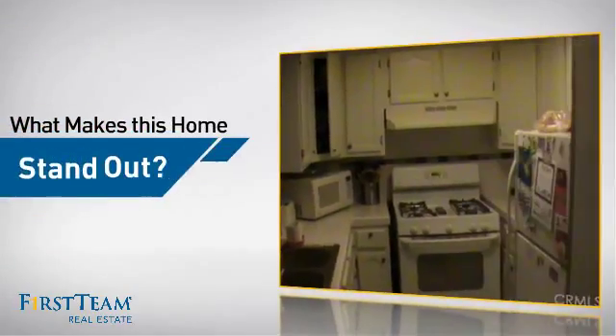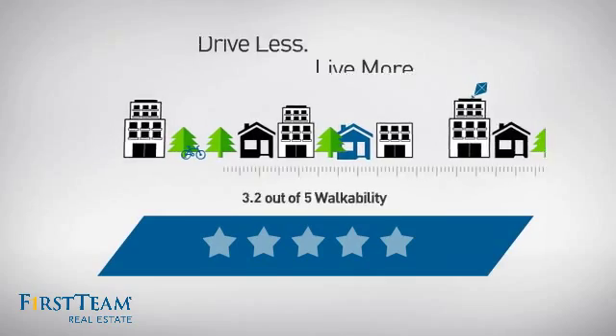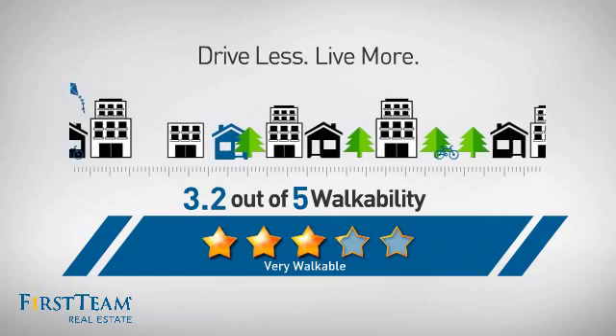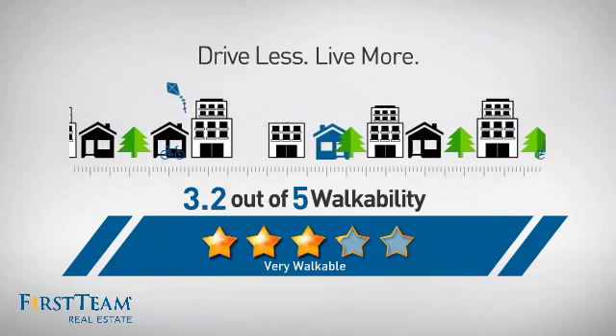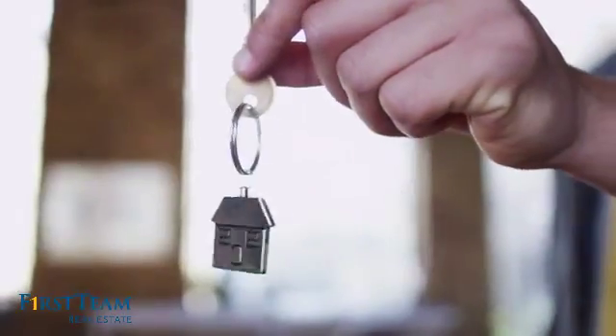But let's talk about what really makes this home stand out. With a walkability score of 3.2, the neighborhood is a very walkable place to live — for a healthier lifestyle, shorter commutes, and the ability to run errands on foot. All these great features add up to a property that might be not just your next house, but your next home.